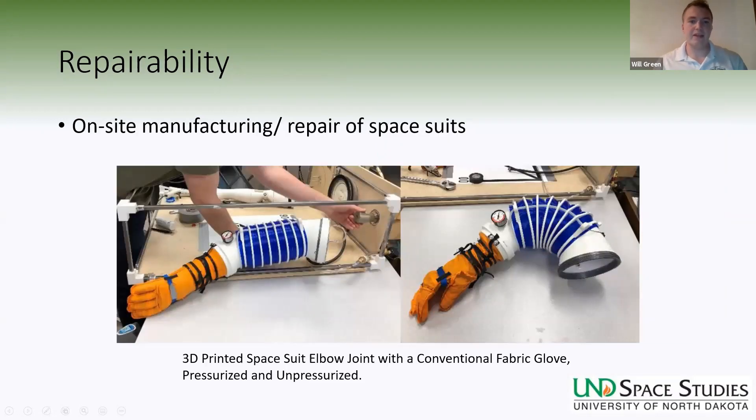Finally, I think we should enable the astronauts to repair and maintain their own spacesuits. This can include on-site manufacturing of replacement parts or patching of the spacesuit. Work is being done at the University of North Dakota to develop a 3D-printable spacesuit that would enable in-situ manufacturing of spacesuits on the surface of the Moon or Mars.